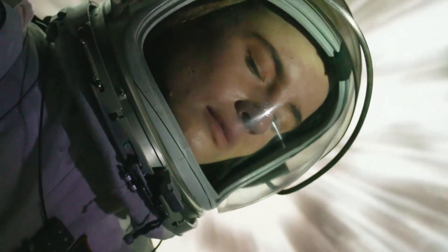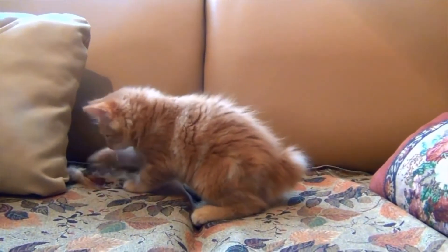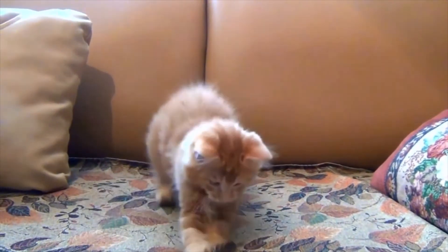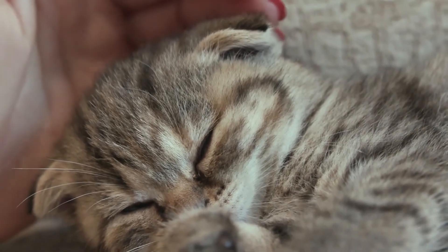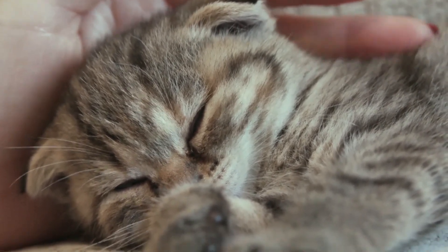Wow, science like that is incredible. So purring may be cats' natural healing mechanism or a way to keep them active. But more often than not, cats purr to communicate — they're probably happy to see you or feeling relaxed and in a state of bliss.